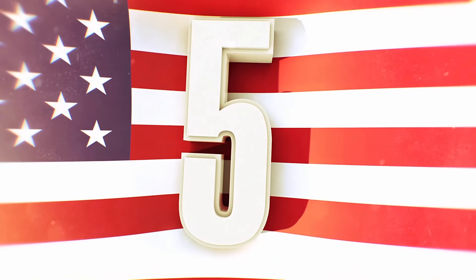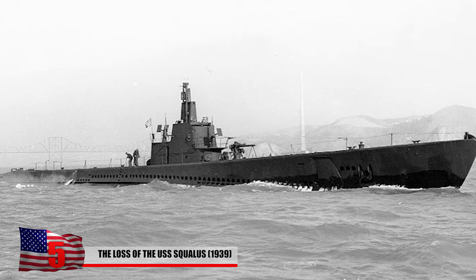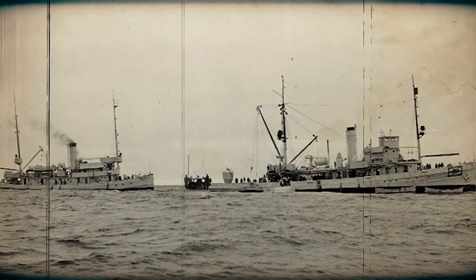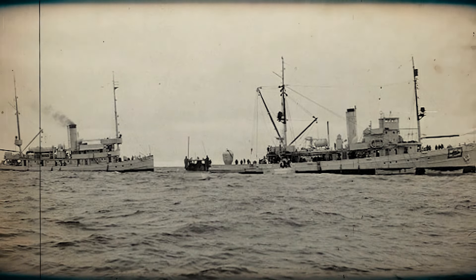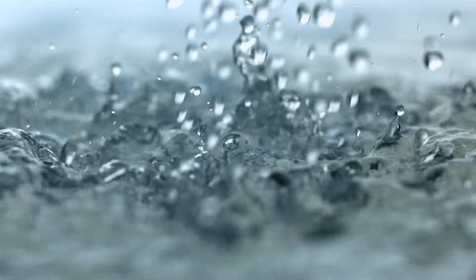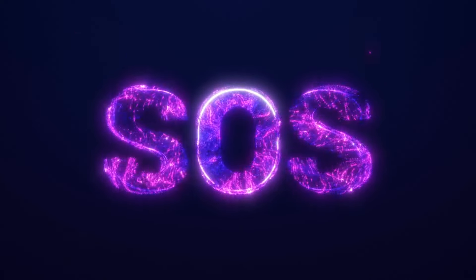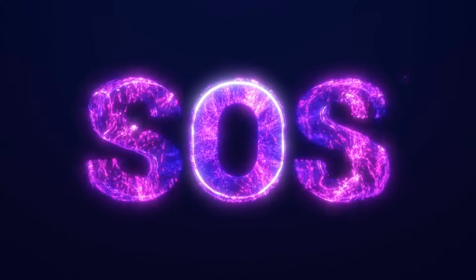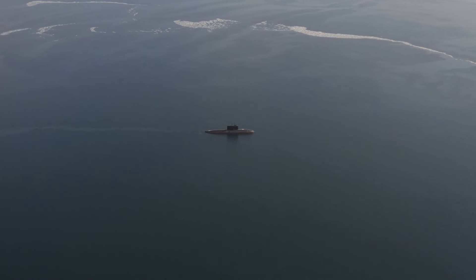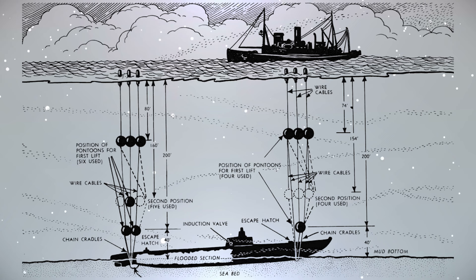The loss of the USS Squalus in 1939. The sinking of the USS Squalus on May 23, 1939 stands as another tragic chapter in submarine history, followed by one of the most remarkable rescue operations ever executed. The incident occurred during a test dive off the coast of New Hampshire, where the submarine with a crew of 59 sailors was participating in routine trials. As the submarine descended, water began to flood the aft compartments due to a mechanical failure in the main induction valve, causing the Squalus to plummet to the ocean floor at a depth of about 240 feet. The crew managed to send a distress signal before the situation became dire. Responding to the distress call, the USS Sculpin and USS Falcon rushed to the scene, along with civilian rescue teams.